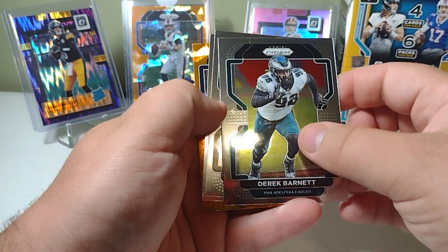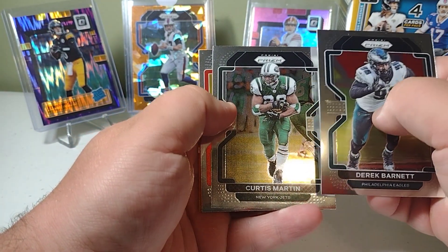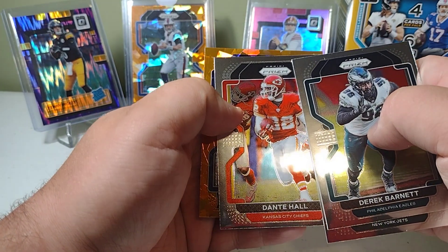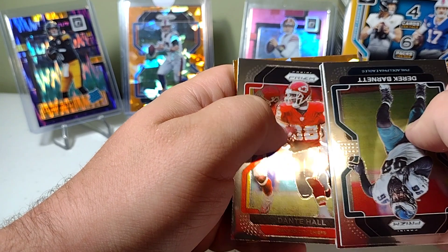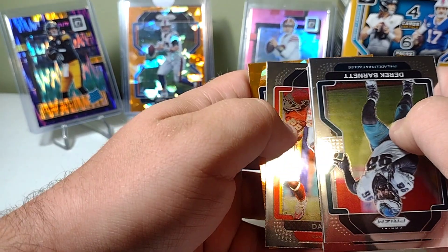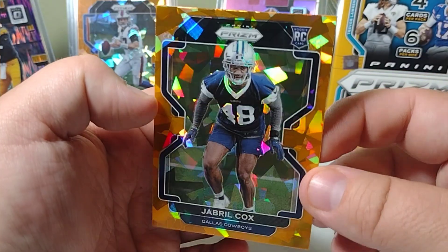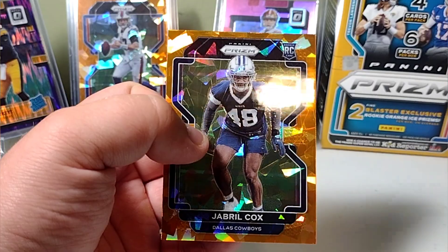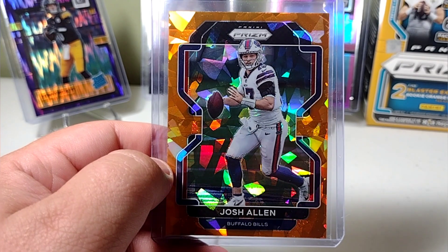Here's that last pack with the orange. Barnett Martin for the Jets, Dante Hall for the Chiefs — and let's see who we got for the orange. Oh, it's a Cowboy! Dallas Cowboys — we got Jabril Cox, orange ice. Nice card. Video cut out — I didn't even realize it. Maybe I can salvage this video.